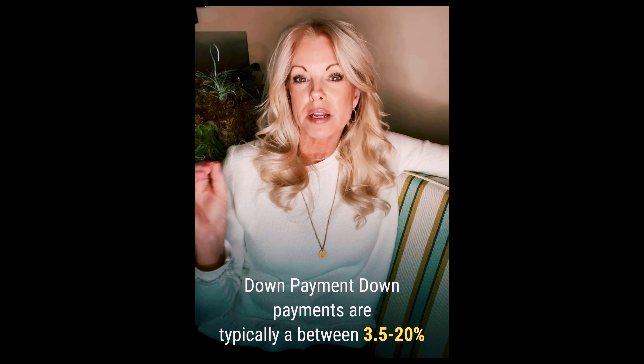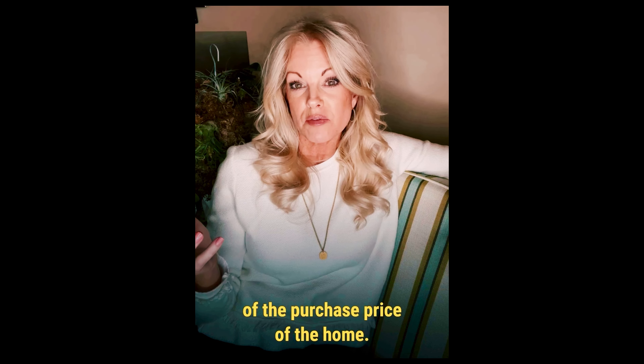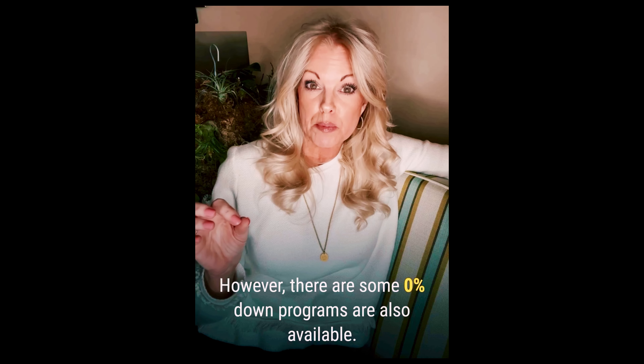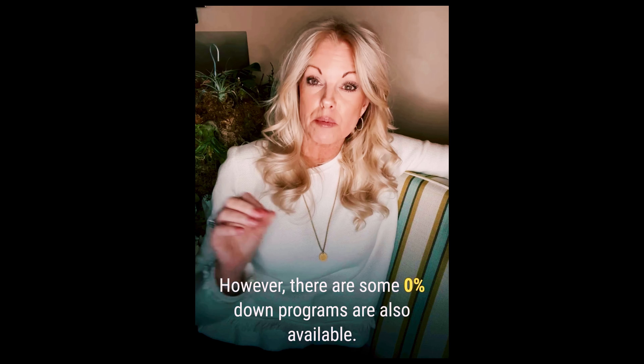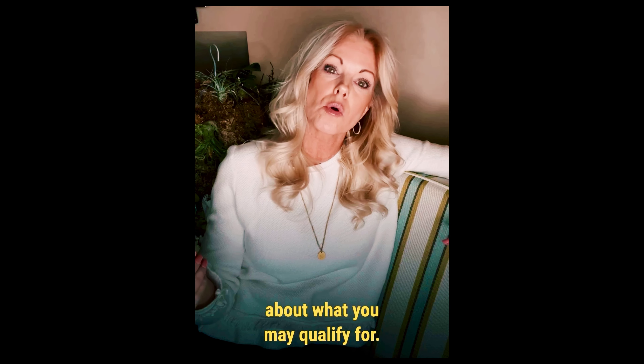Number four is your down payment. Down payments are typically arranged between 3.5% to 20% of the purchase price of the home. However, there are some 0% down programs that are available, so ask your lender for more information about what you might qualify for.